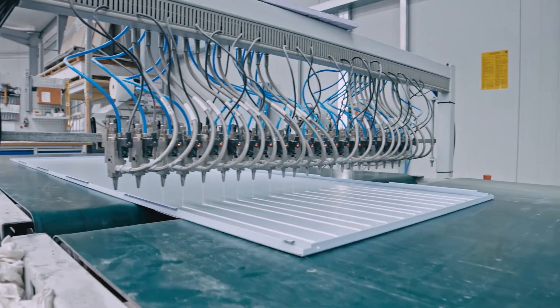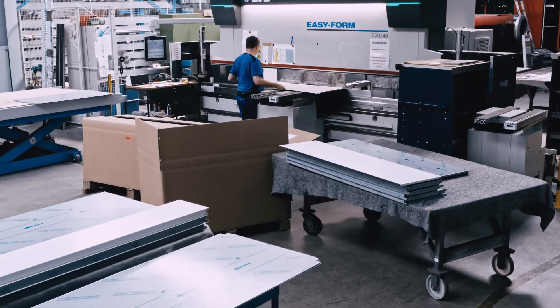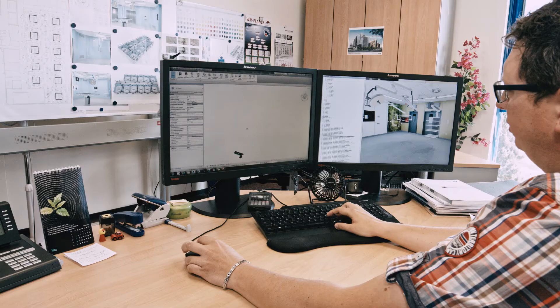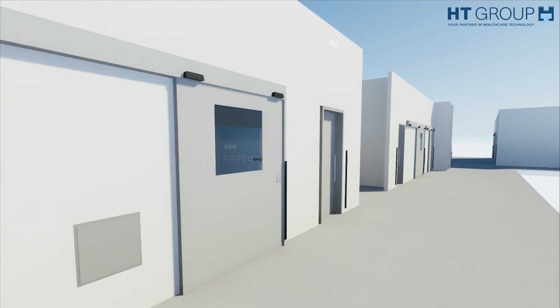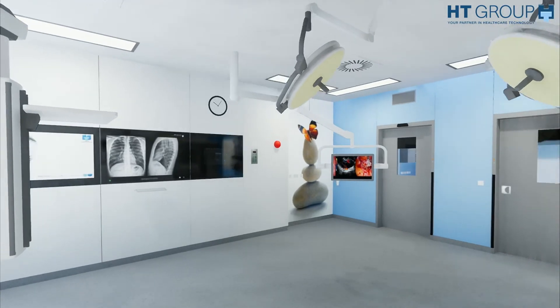All requirements are taken into consideration already during the conception and planning stage. Entire building complexes are created in 3D at the PC, giving the customer a realistic picture of their solution right at the planning stage.